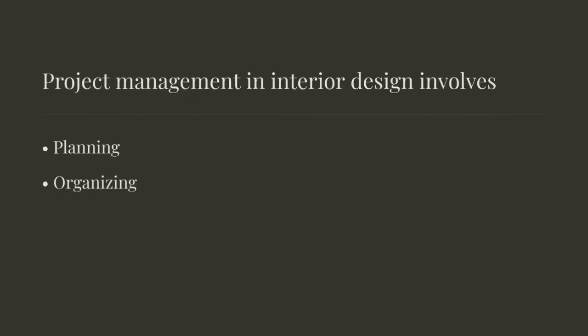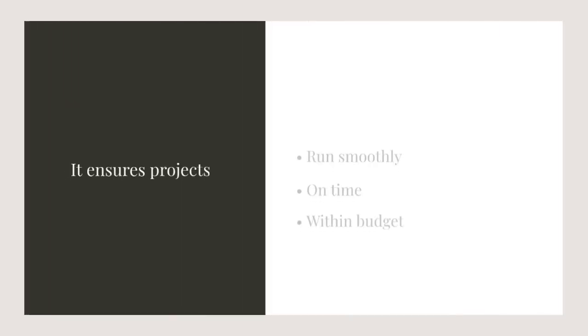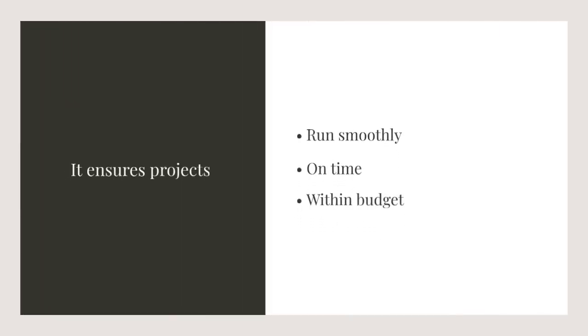Project management in interior design involves planning, organizing, and overseeing all aspects of a project from start to finish. It ensures projects run smoothly, on time, and within budget.